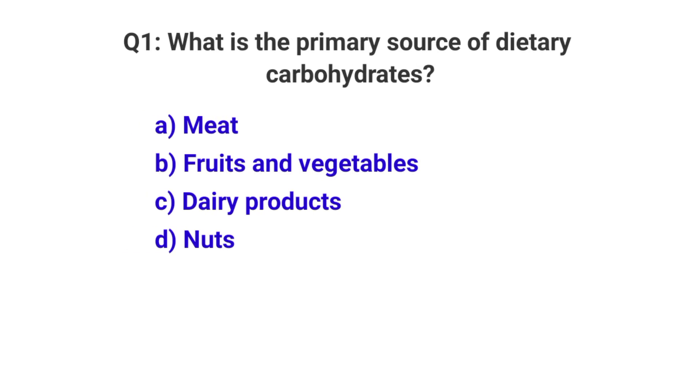Question number 1. What is the primary source of dietary carbohydrates? The correct option is B: Fruits and vegetables.